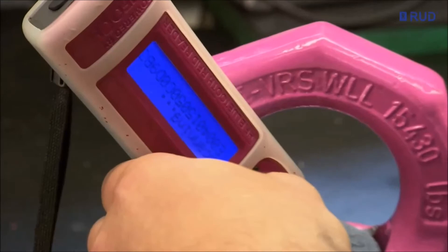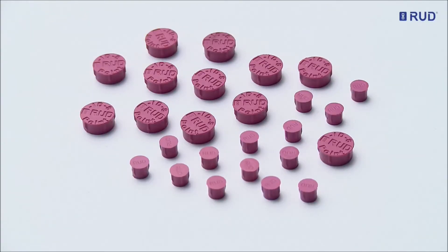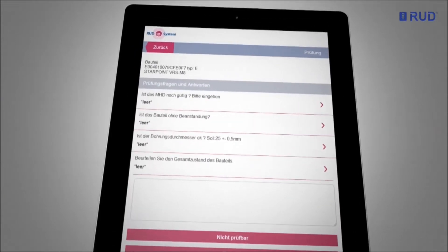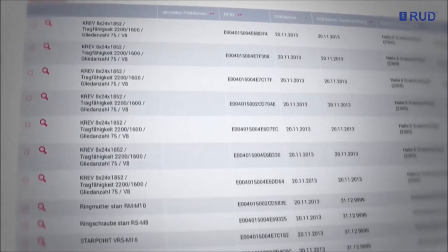Integrated in a system of individual RFID products, from press-in chips to a mobile app with cloud connection, the RUD ID.net software won the Cloud Champions Award for Cost Reduction.